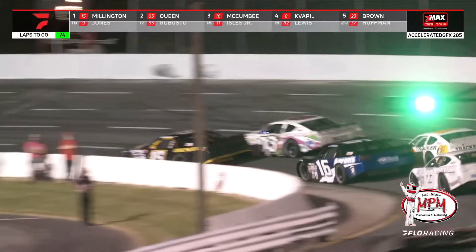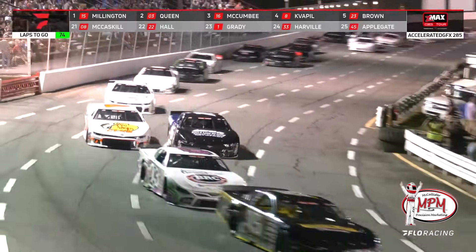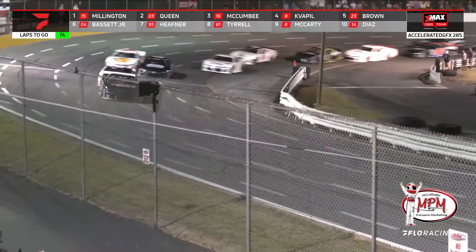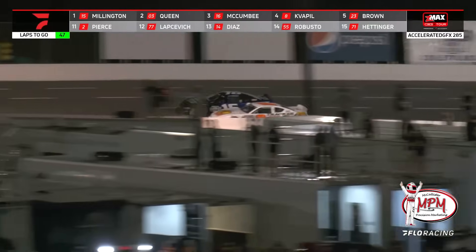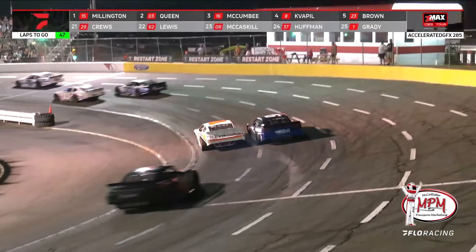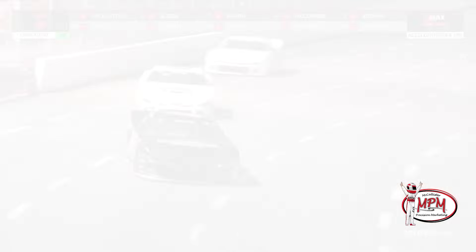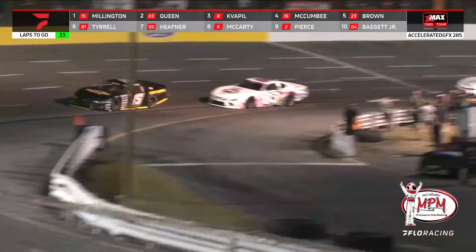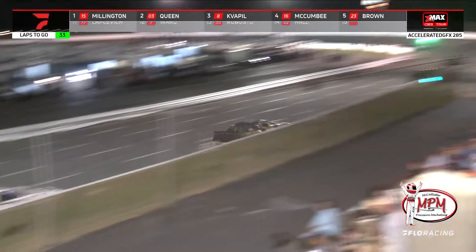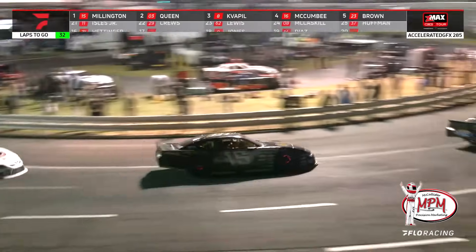These restarts are so important — you see the beating and banging. This may be the only chance for Queen to get the lead — but probably a little bit too high that time. They'll stay side-by-side. Also door-to-door for third between McCombie and Quaple. Something has hit the left front fender of Millington's car — I'll guarantee it's pushing. This is big — Butterbean Queen will maybe get by him.